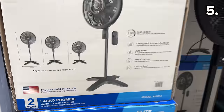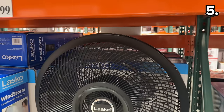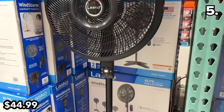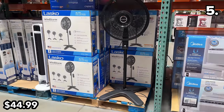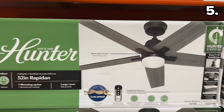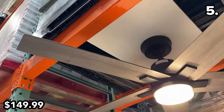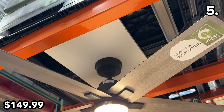In the number five spot, this Lasko 18-inch pedestal fan at $45 is a revamped design of the beloved model we bought several years ago. They are made in the USA, include a remote, and are height adjustable. This 52-inch Hunter ceiling fan at $150 boasts easy installation and is apparently whisper quiet, with a conveniently integrated LED.